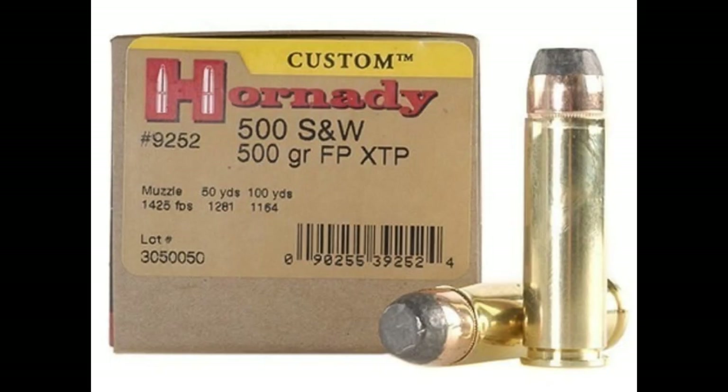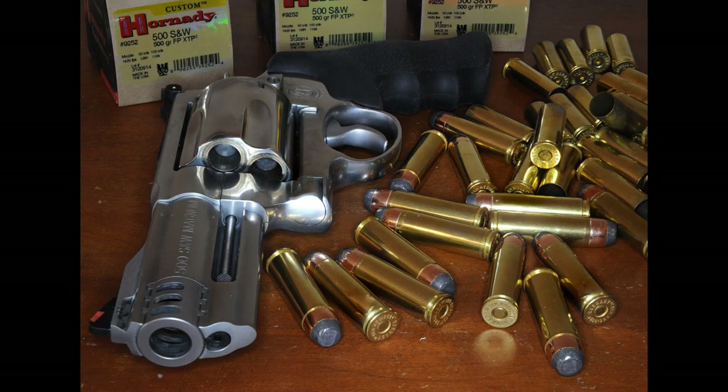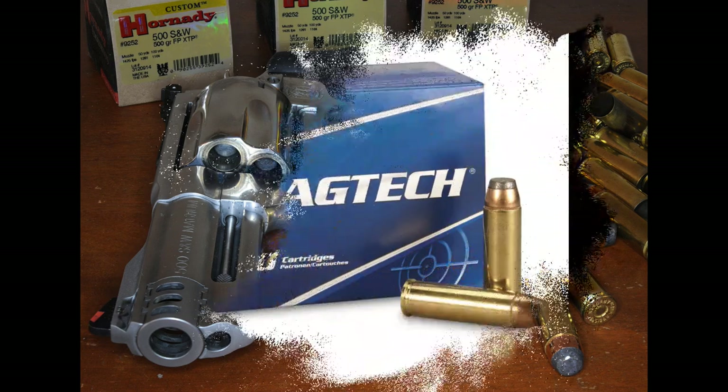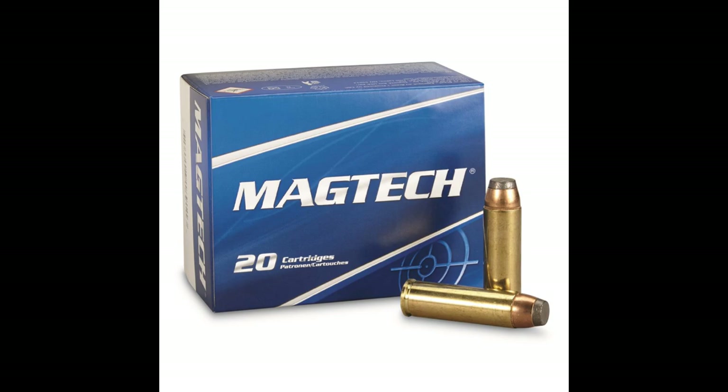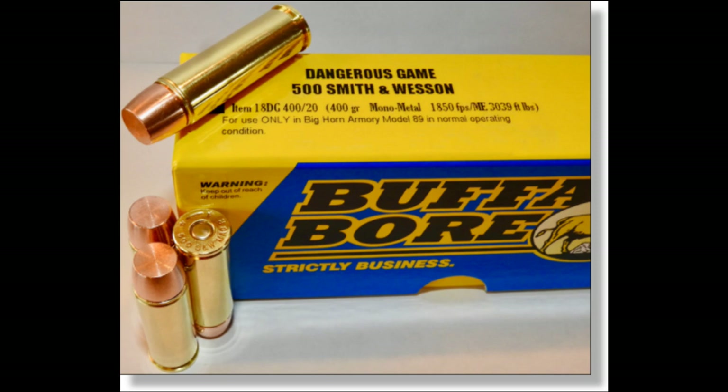Number three: the .500 Smith and Wesson Magnum. When it comes to the king of the hill in terms of power, the mighty .500 S&W Magnum is it. Developed by Smith and Wesson to reclaim their 'most powerful handgun in the world' title, the cartridge hit the market along with the X-frame in 2003. It shoots .500-inch bullets ranging from 275 grains all the way up to 700 grains at velocities that will make the flash jealous. Since everyone knows this and wants to own the most powerful handgun in the world, ammo is much easier to find than you'd think. I can't remember the last time I tried to find a box in a local gun store and wasn't able to — the 2020 shortage excepted. If you want big power and easy-to-find ammo, this is a good choice.